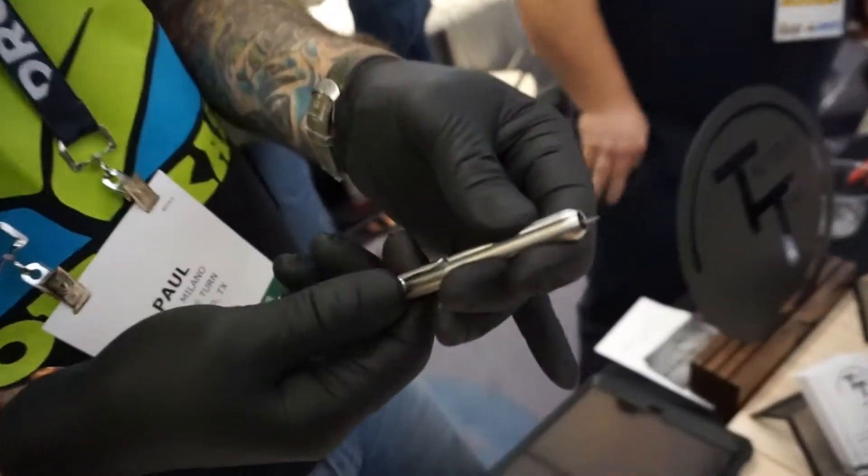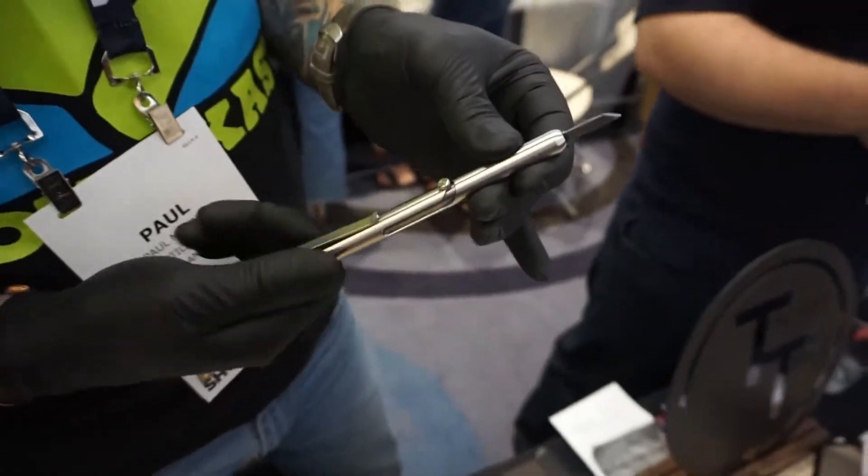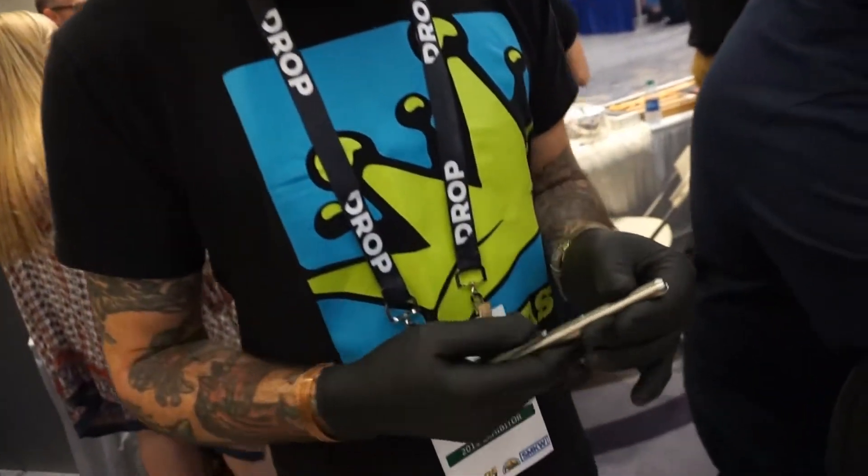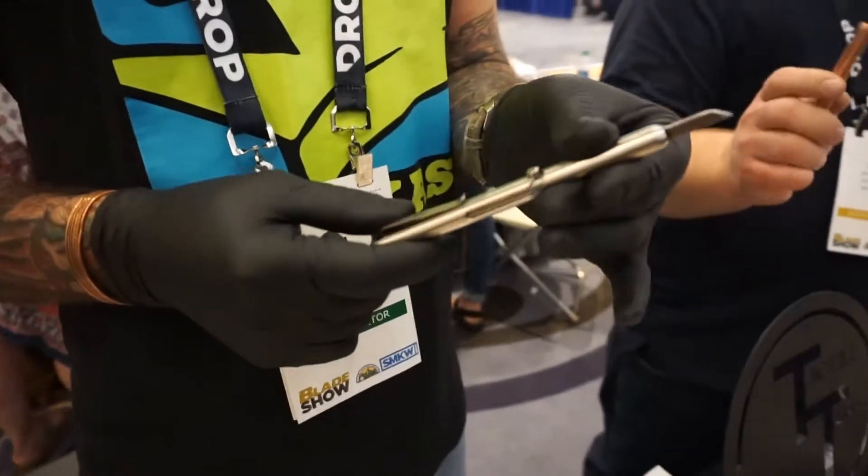We've got a new bolt-action knife that we're doing. Those are on presale on our website — it's tactileturn.com. Get one ordered and we'll be sending them out in the next hopefully few weeks.